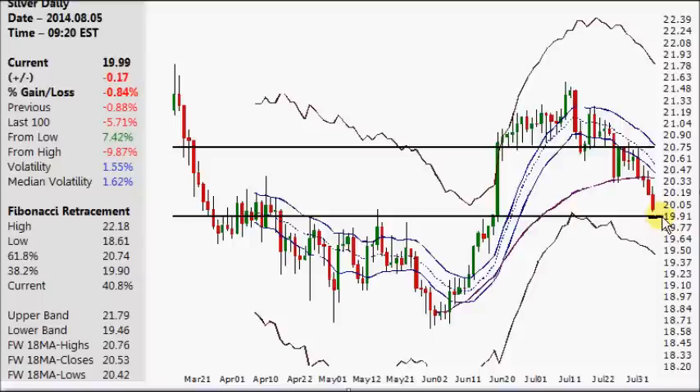It could hit it today; it could go below it as a pierce below. The more probable situation coming down here is that you will have a bounce, and the probable target for the bounce would be this previous support level — the next higher or lower high in that $20.33 ballpark area. That's the probable favorite situation to occur at this level.